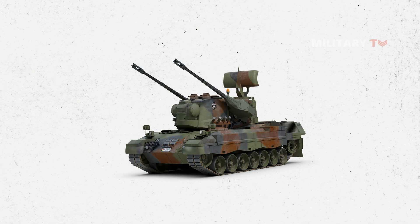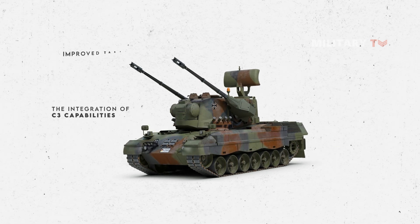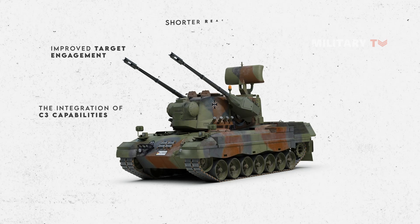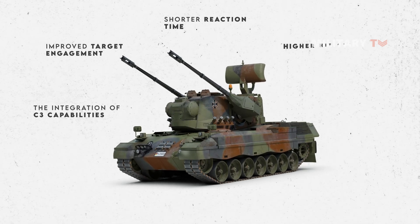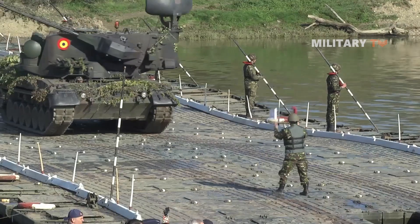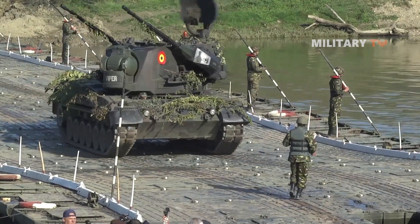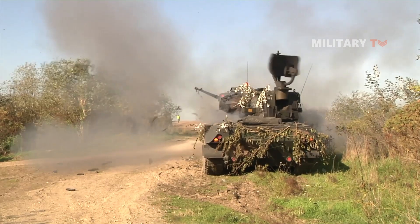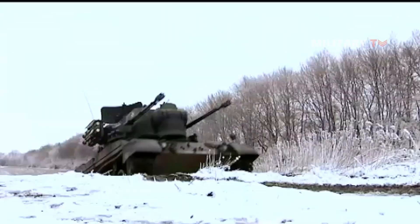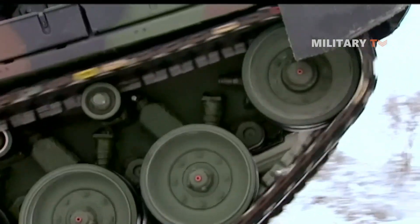The Gepard's modernization scheme included the integration of C3 capabilities, improved target engagement with extended combat range, shorter reaction time, higher hit and kill probability, and improved self-protection. The improvement program's main thrust was the installation of new fire control systems, command and control management, a muzzle velocity measurement device, and the certification of new frangible armor-piercing discarding sabot ammunition rounds.